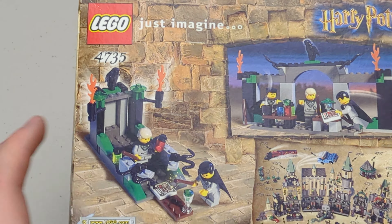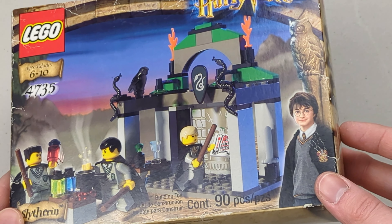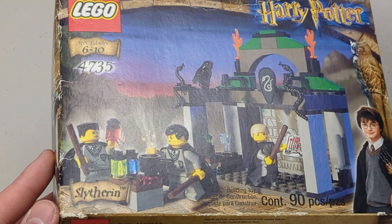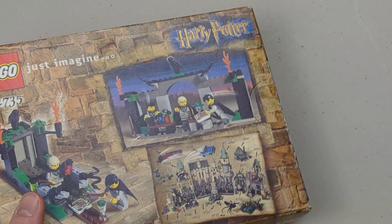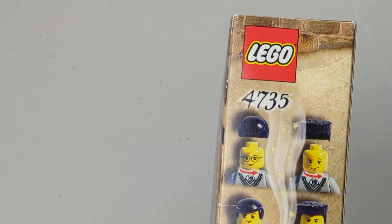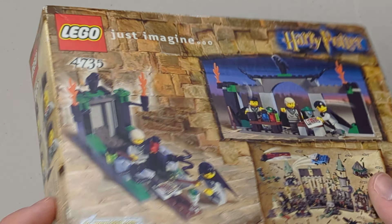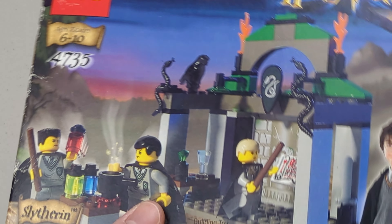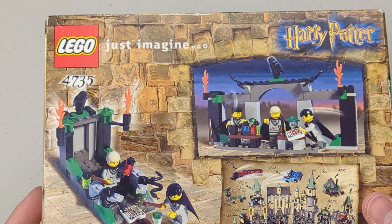Oh, that's actually a Harry Potter set — I completely forgot. It's brand new and sealed, set 4735. It's a vintage Harry Potter set — really cool. The reason I forgot about it was that it was packaged in a bubble mailer — come on, you can't do that. That's why it's all damaged now. Luckily I got it for a good price, so it's not a big deal, but for collectors that's what they care about.